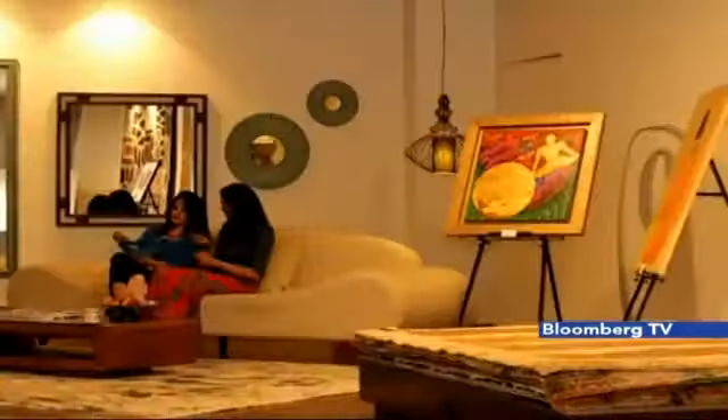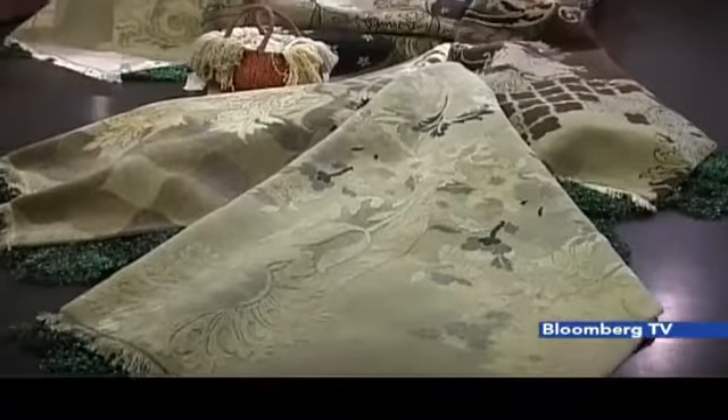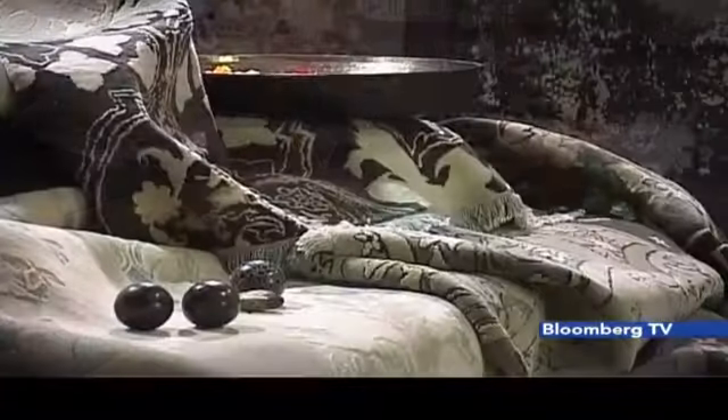There's going to be an amalgamation of the classic styles meeting more modern techniques or more modern colours. I think that's where the future is.